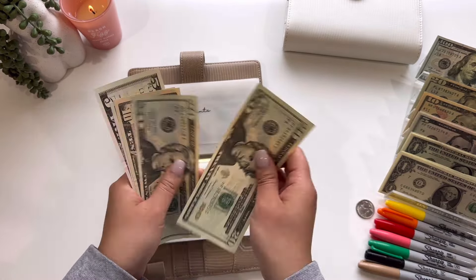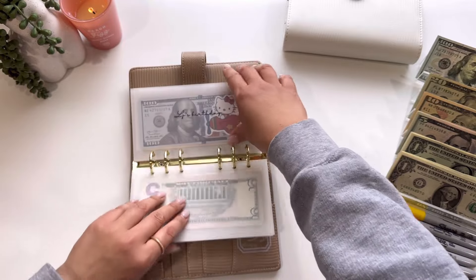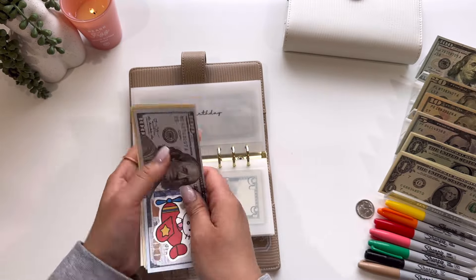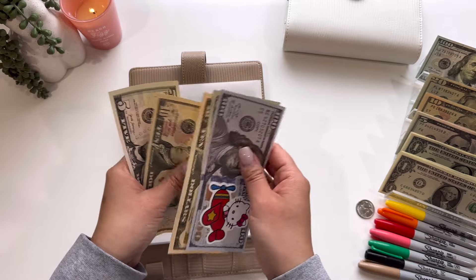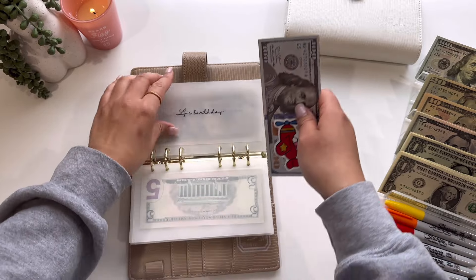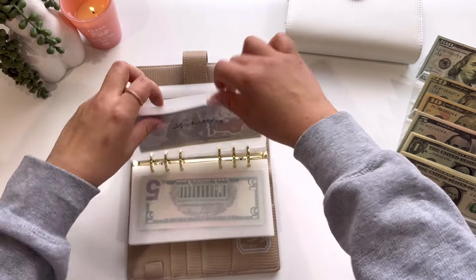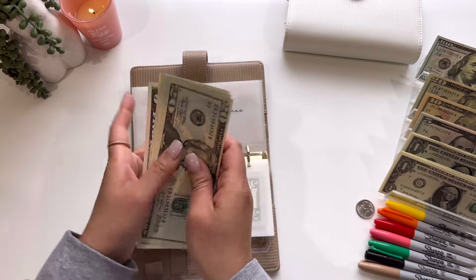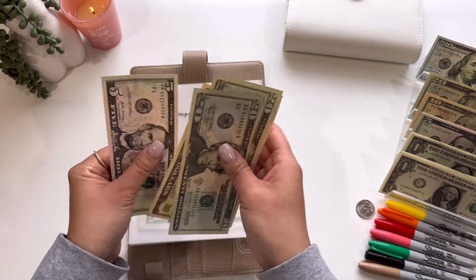Grandparents are going to get $5 as well — so we have $20, $40, and $45. And then my son's birthday, this is going to be getting $10 — so we have $100, $120, $130, $140, and $145. School supplies and pictures going to get $5 — so $20, $40, $60, $70, and $75.